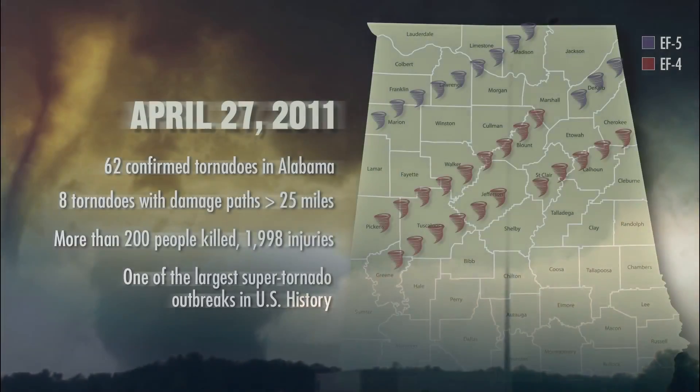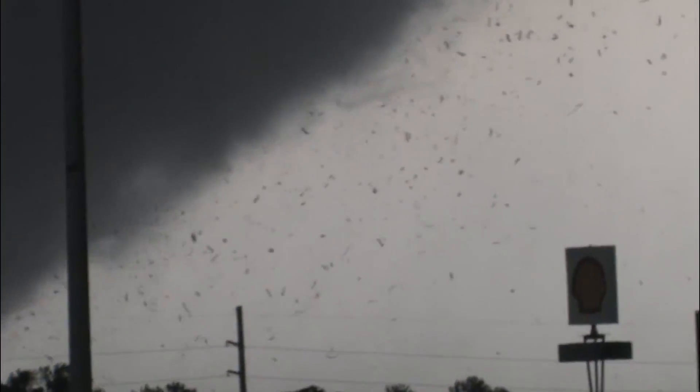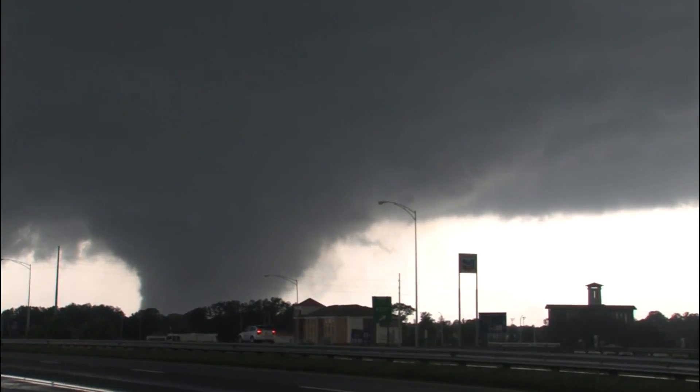In April of 2011, tornadoes ripped a path through Alabama, killing more than 200 people and injuring more than 1,000. Most of the injuries were caused by flying debris, as winds in some areas measured over 200 miles per hour.